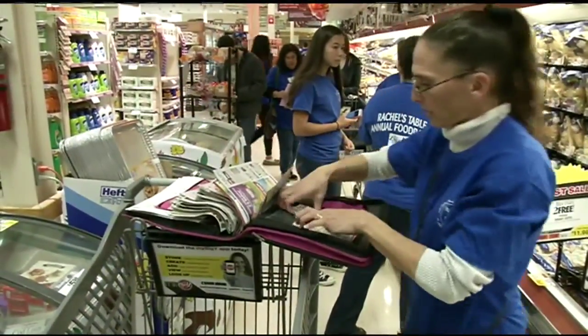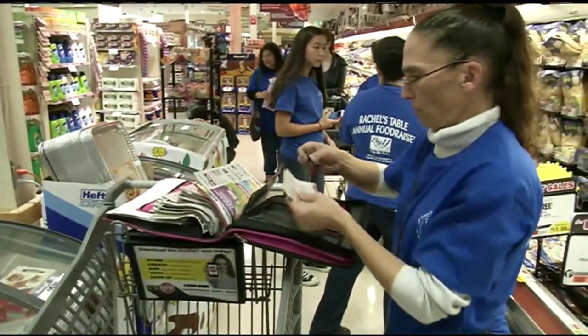Laura Dow gave one team coupons so they could buy more for less. Whatever they're looking for on their list, if I can find a match, then they'll get the coupons and save some more.